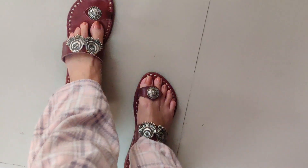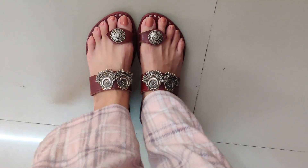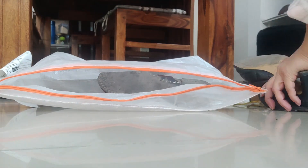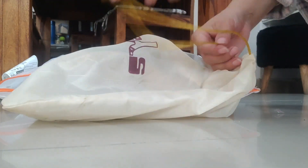Coming on to footwear, I'm going to be carrying this really comfy chappal I got from Trade Fair — it looks really pretty and ethnic with the kurtas. And this black pair of heels from H&M, which I think is going to go well with the dress that I've packed.